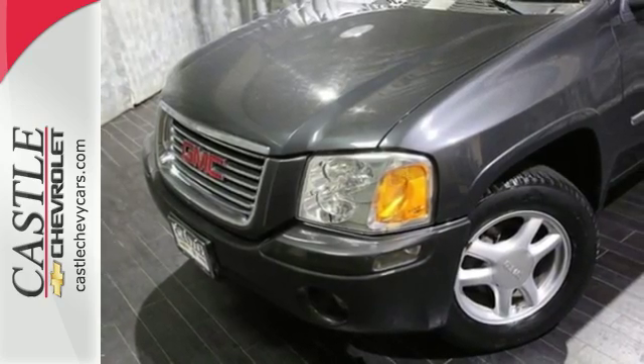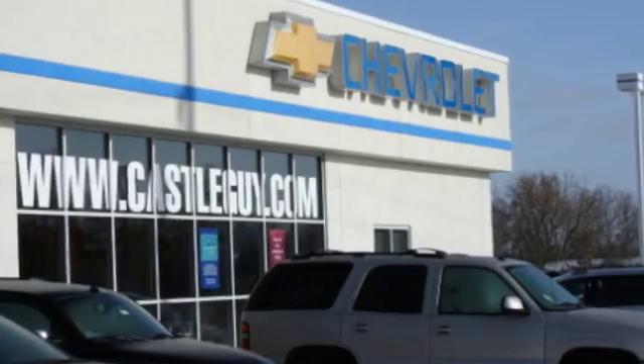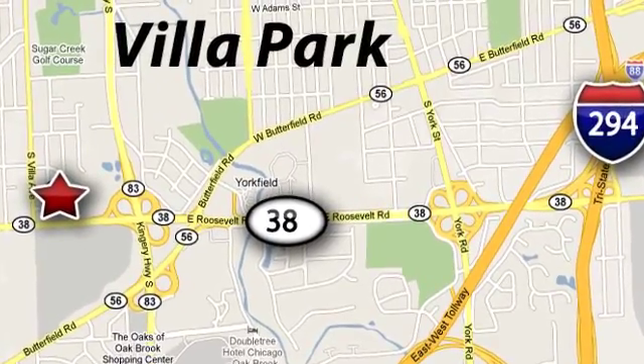See it for yourself today. At Castle Chevrolet, it's our passion to provide you with a world-class ownership experience. Call or stop in today. We're conveniently located at 400 East Roosevelt Road in Villa Park, Illinois.